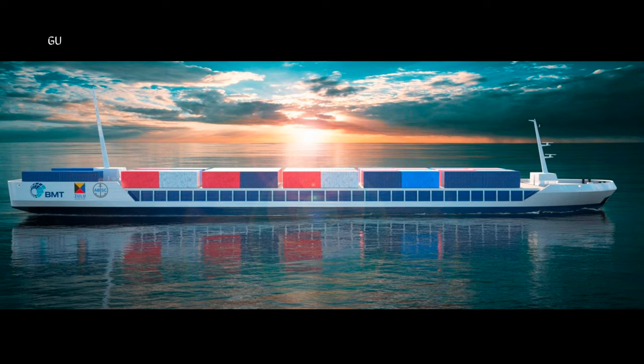Unmanned operations will be possible due to an existing collaboration between Belgium, Denmark, and the UK, allowing these types of pilot projects based on uncrewed operations to be carried out without the need for separate permits. The innovative vessel was developed through one of Zulu Associates' subsidiaries, the Anglo-Belgian Shipping Company.